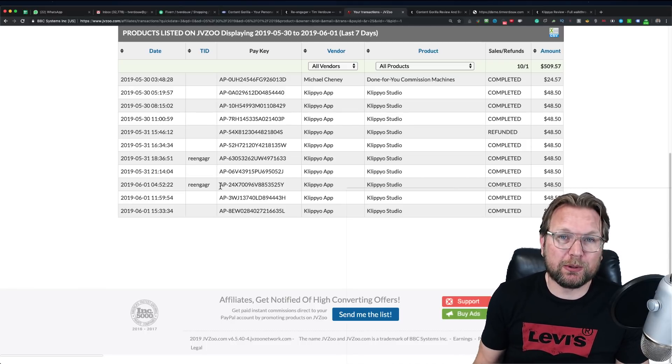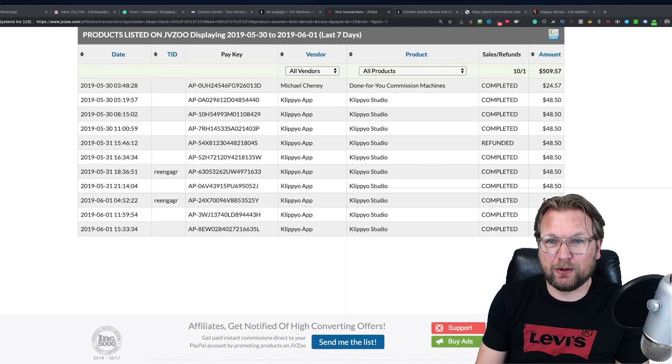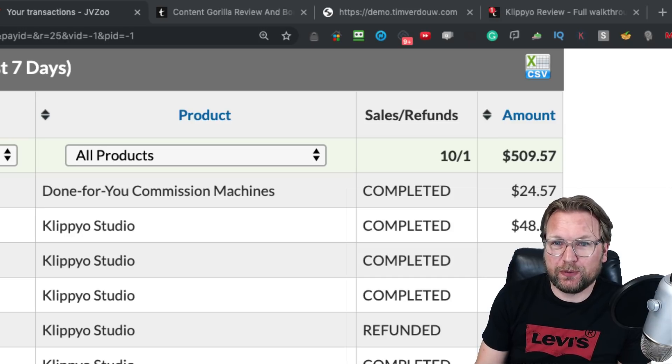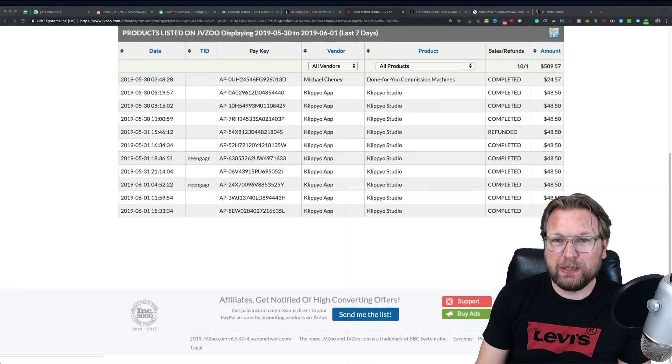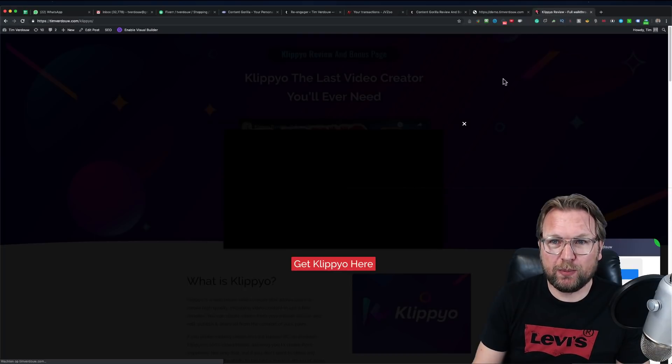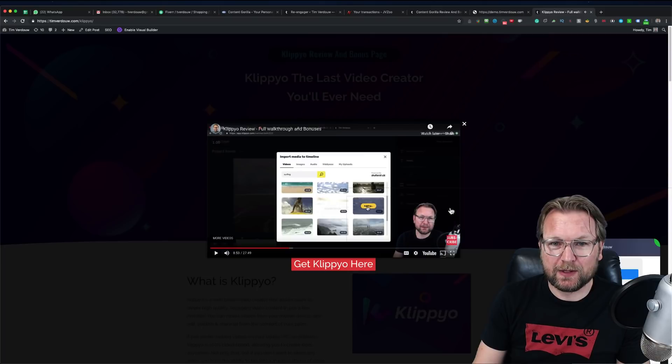Reengager is a plugin that activates a notification system when somebody leaves your website. In this case I have it set to 40 seconds, so after 40 seconds after somebody left my website they get a notification in their tab. As you can see in the browser right now — the right tab says 'Clip Yo Review' and it shows one notification with a red dot. Almost half of the people who see this go back to that tab.